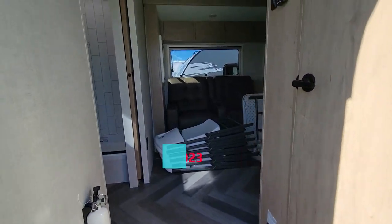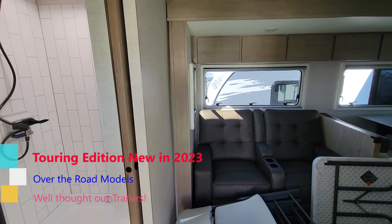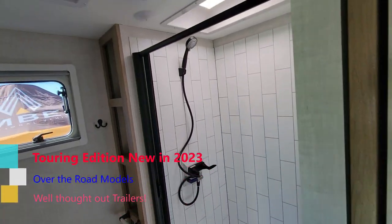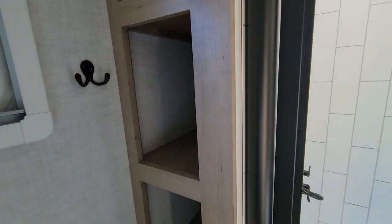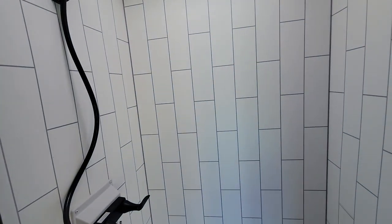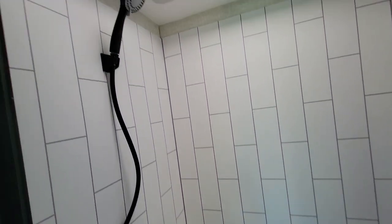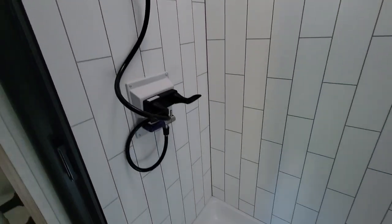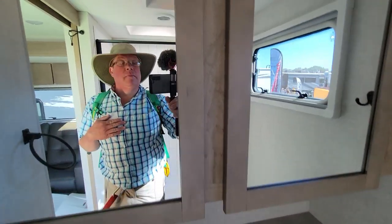This one has a huge bathroom — a good three feet deep, same depth as the shower. Nice storage, at least three feet. Nice shower, nice shower head, and yes, it's a porcelain toilet.